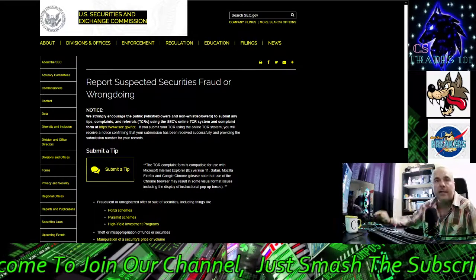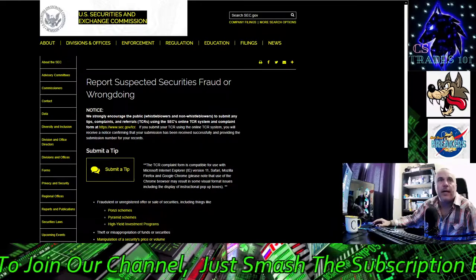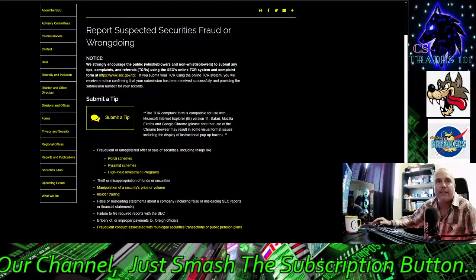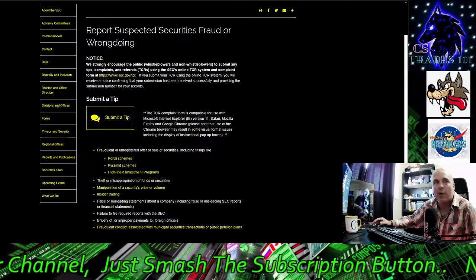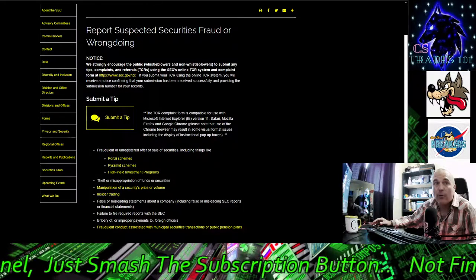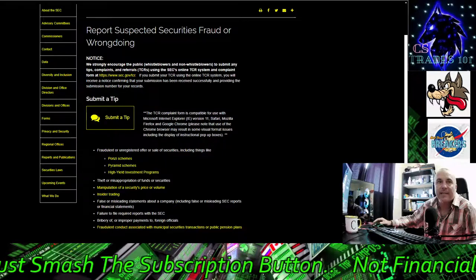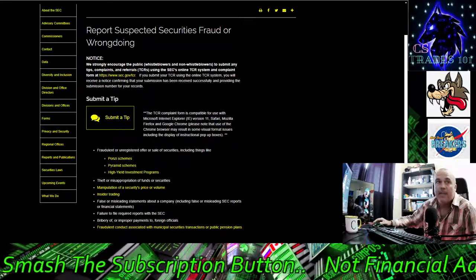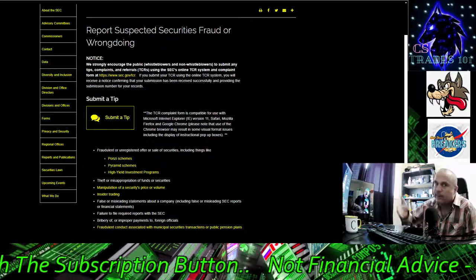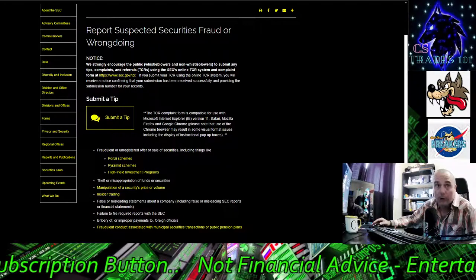I've already done it so I know how it rolls — they give you a registration confirmation back to your email. So let's jump in here: fraudulent and unregistered offer or sale of securities, including things like Ponzi schemes, pyramid schemes, high-yield investments, theft or misappropriation of funds and securities. And manipulation of security price or volume — right there. AMC, GME, any meme stocks — you can fill this out for all of them.